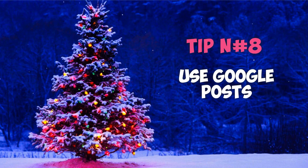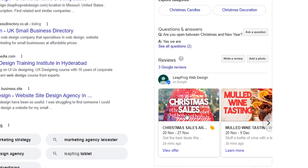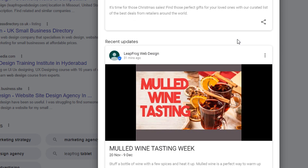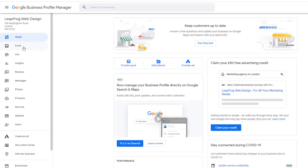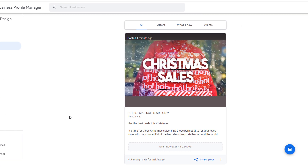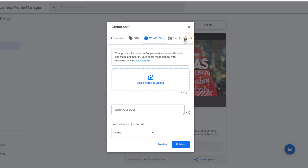Tip number eight: use Google Posts. Google Posts are the best way to share and promote a seasonal event like Christmas on your business profile. You can use posts to drive attention to a special Christmas event you will be running, your Christmas sales, or a Christmas special offer. Special offers, discounts, and sales types of posts tend to work a lot better than any other type of posts, which is quite fitting with Christmas. Quick tip: Google Posts that use stock photos don't generate anywhere near as many clicks as posts that use original photos, so make sure you use your own. To create a Google Post, sign into your Google business profile. From the left-hand side menu, click on the post option. On the bottom right-hand side of your screen, click on the blue icon. Select the type of post you want to use, fill in the fields appropriately and publish.